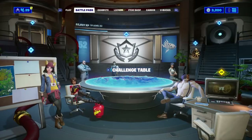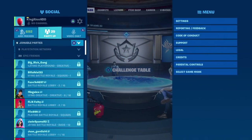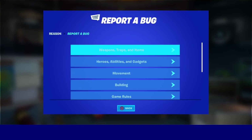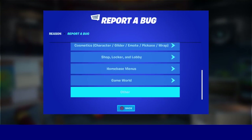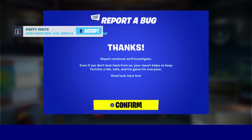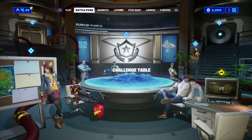Now you're going to do this one more time. Click X, then press pause and go to Report and Feedback, click on that, go to Report a Bug, click on that, scroll all the way down to where it says Other, click on that, and then click Accept.